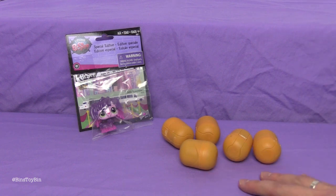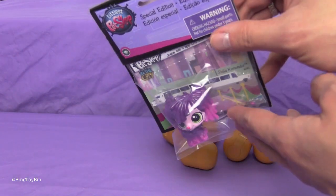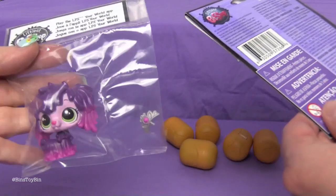We also have some Kinder Eggs from our good friend Emma in the UK. Totally unrelated, but this video would only be like a minute long otherwise. It's almost a shame to take this little dog out of the package since it's an exclusive, but the things we do for you at Bin's Toy Bin.